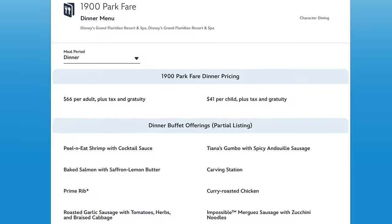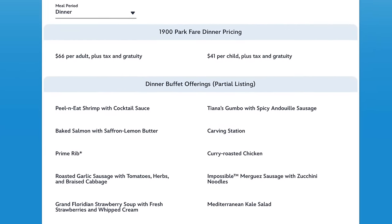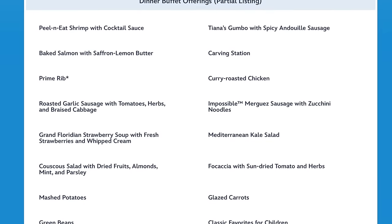I'm really excited about this food. It's got Tiana's Gumbo, Peel and Eat Shrimp, salmon, the strawberry soup again — there's so many things on this menu. There's some impossible options, some great looking desserts. I believe they have Prime Rib on the carving station, at least they did last week. I'm excited about that.